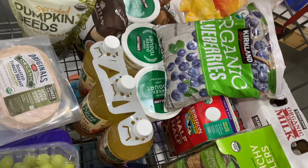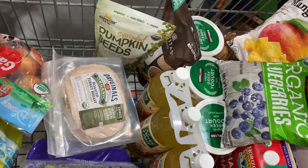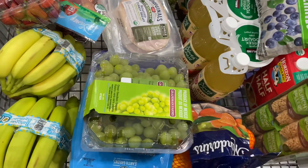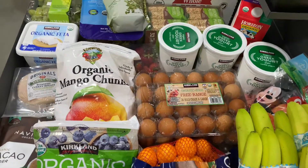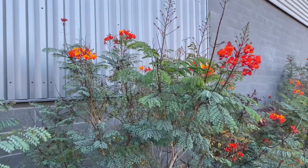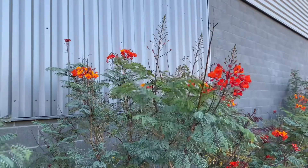Quickly showing you a recap of my cart. We are at the end of the video — if you are still with me, thank you, you are my true best friend. As you saw, it is safe to say that I love Costco. Everything here is my favorite.